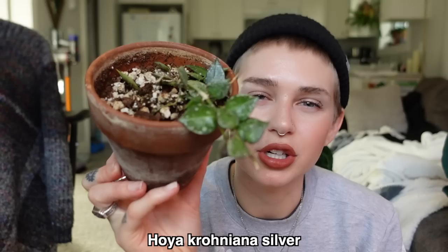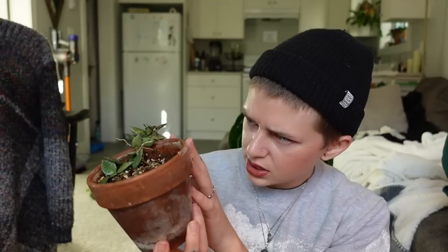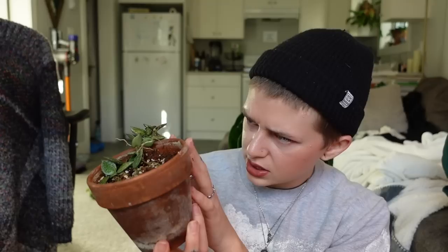Next we have my Hoya Croniana Silver Splash. I love that this is more of a trailing Hoya. I would love to see a full trailing basket of this one day. It looks like we have a few new leaves coming in and a new branch — some new growth happening on the tip. There's a couple of new leaves coming in and a new vine. I have this pretty close to the grow light on the top shelf, so it gets a lot of light. Pretty low maintenance in my experience — I don't water it very often.